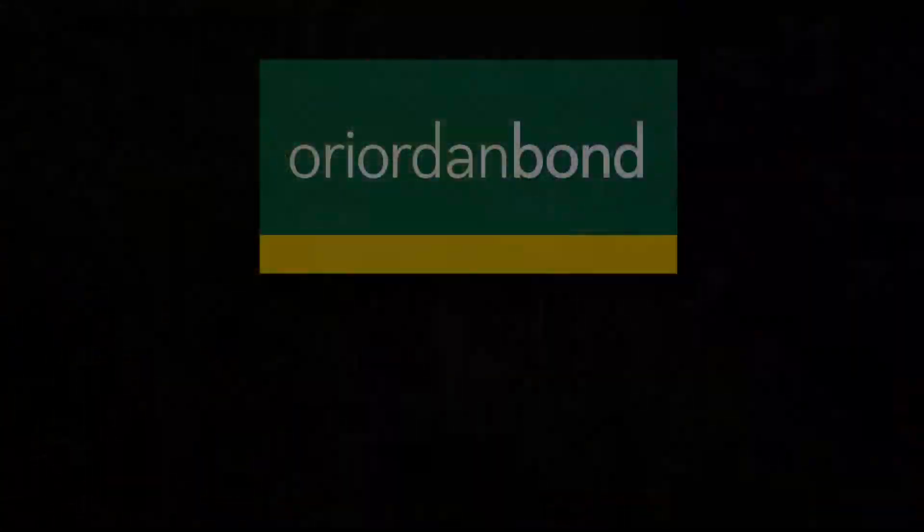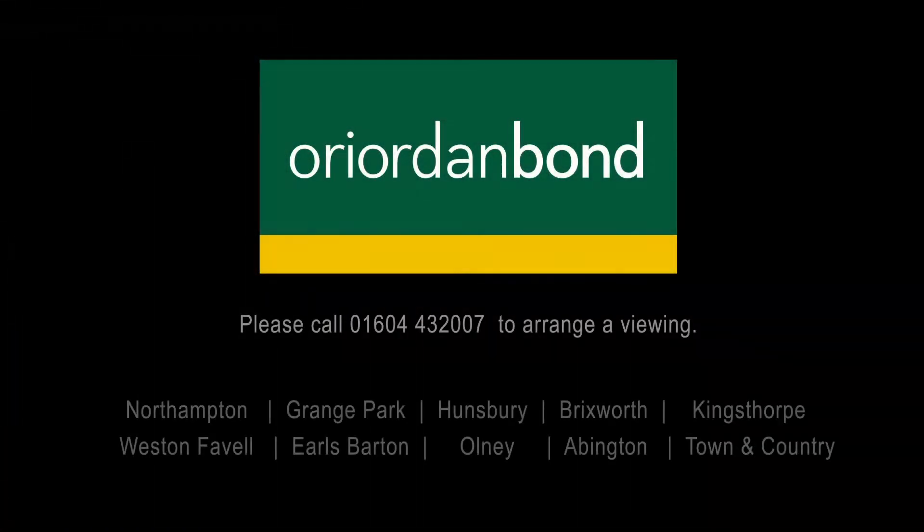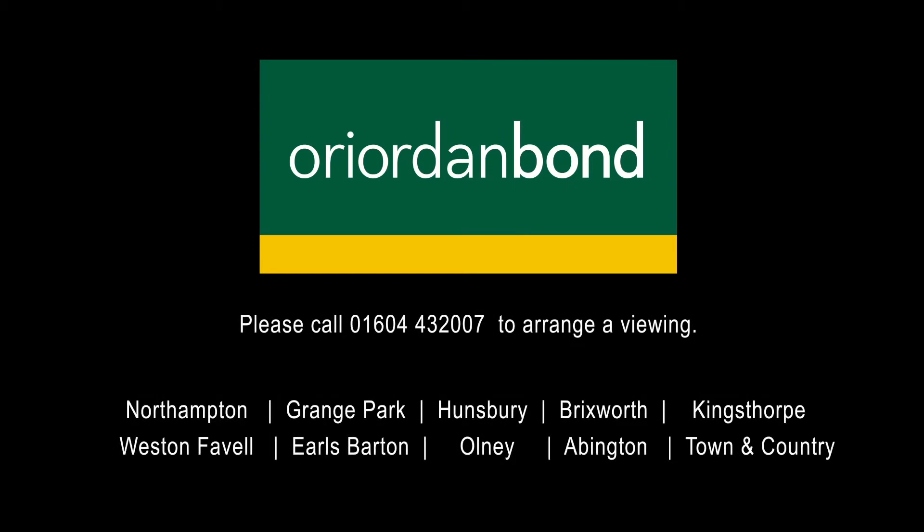For more information or to arrange a viewing of this property, please call Reardon Bond Grange Park.